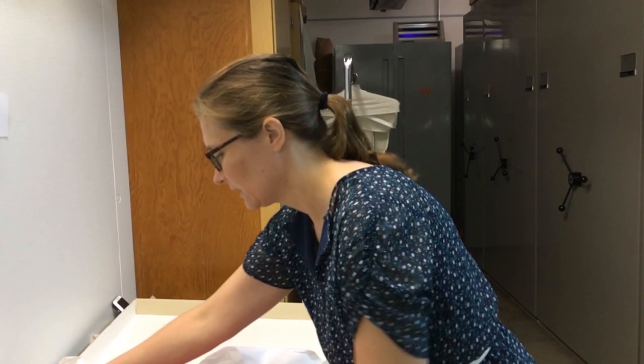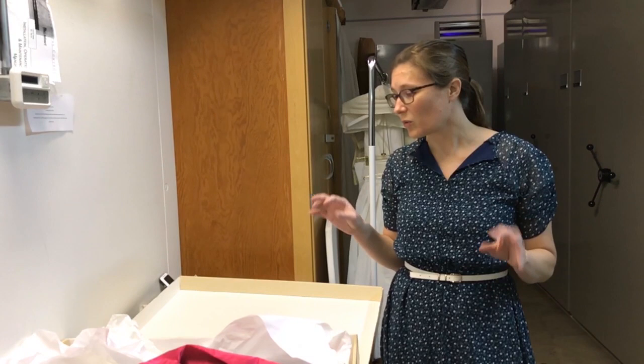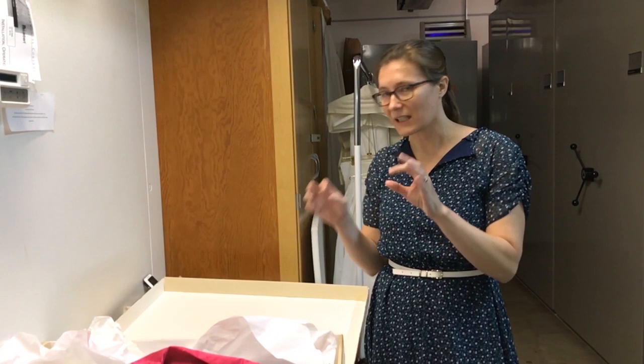Some of you might be wondering why I'm not wearing gloves. The industry standard agreed upon today is that it's often better to approach historic clothing with clean hands — my hands are freshly washed. Were I to wear gloves and try to unhook these fussy little hooks and eyes, I might end up doing more damage to the garment because I'd lose the dexterity and fine control of my fingers.